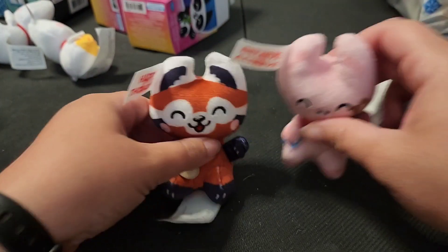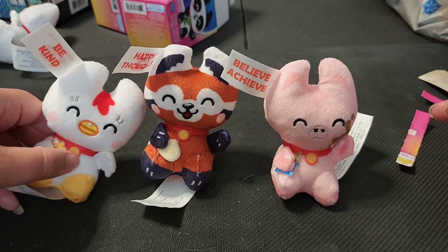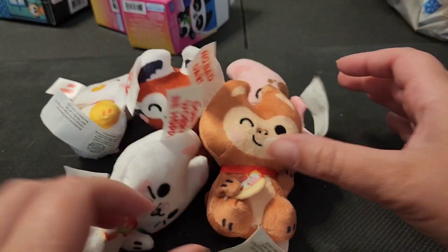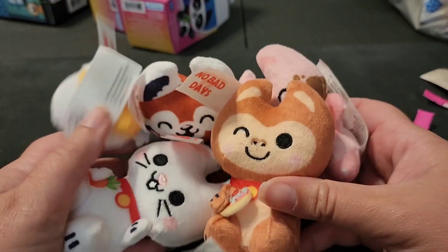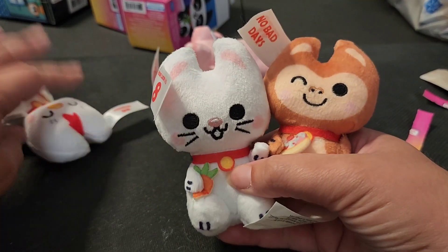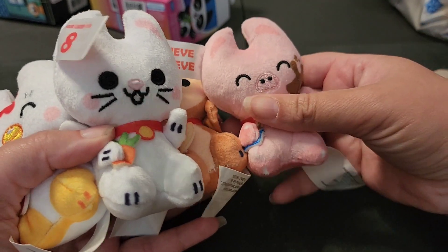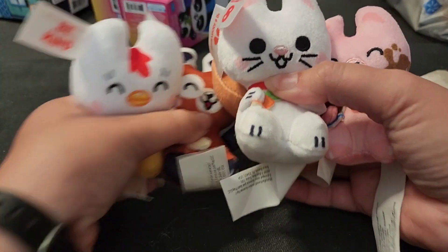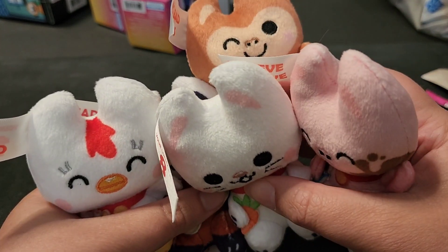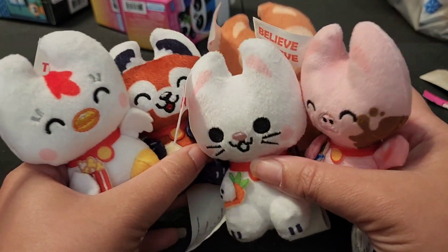Let's line them all up together. We've got 'believe, achieve,' 'happy thoughts,' 'be kind,' 'don't worry be hoppy,' and 'no bad days.' We've got a whole family of adorable, lucky, happy, motivational plush. These are great — I wish I had bought more, but hindsight's 20/20. The bunny's the only one with wide open eyes, the monkey has one open eye, and everybody else has their eyes closed. They're just too happy — that's how happy they are.